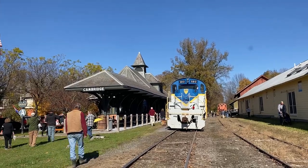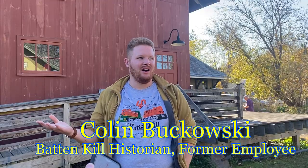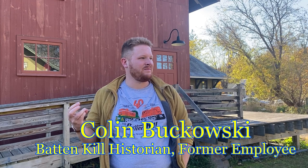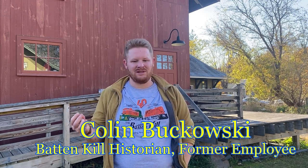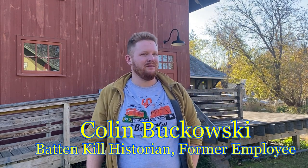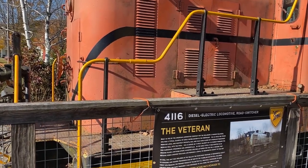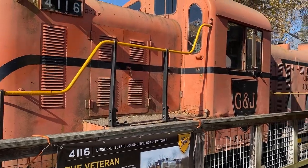My name is Colin Bukowski. I grew up in Salem, New York. We're here today — it's the 22nd of October 2022 — celebrating the 40th anniversary of the Battenkill Railroad. I'm a former employee of the Battenkill myself. I worked for about two years after I finished college, and I definitely was a railfan first. Alcos are a really, really good-looking engine. They sound great, and I was captivated at an early age by trains.